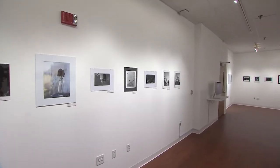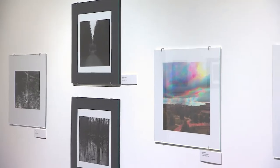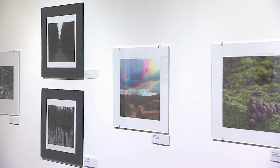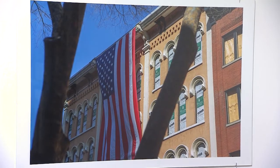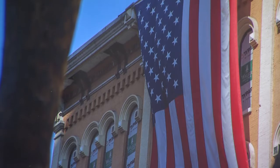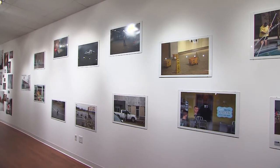We show all types of photography — color photography, black and white. We show people that have been making work since the 50s and 60s, and we do contemporary work as well. We try to show two to three exhibits per semester, and the final show in the spring semester is always a student show, so the students get an opportunity to show their work in the same space that working professionals do.